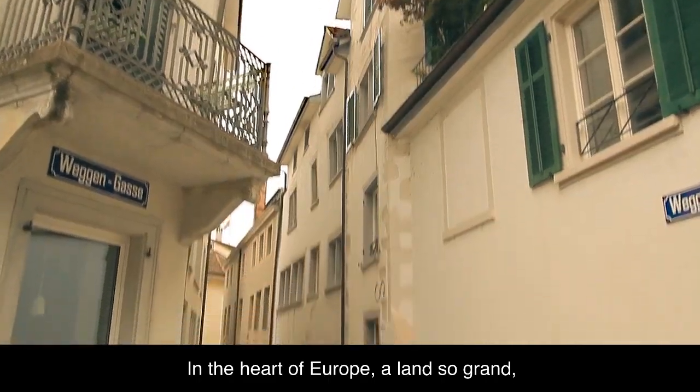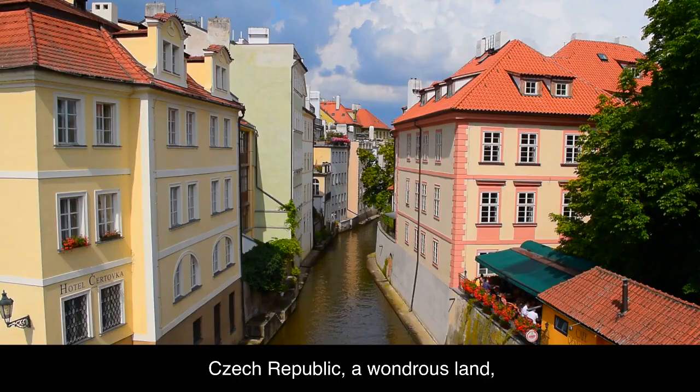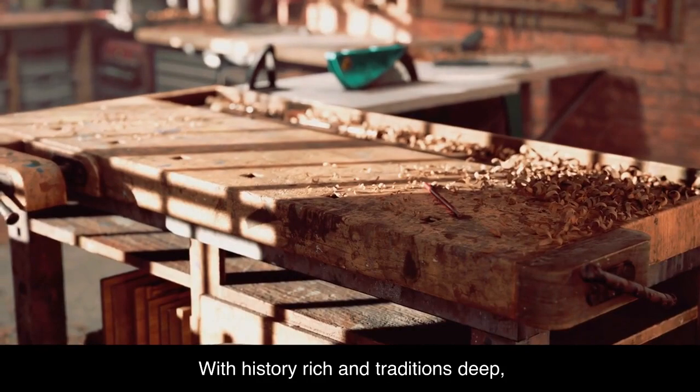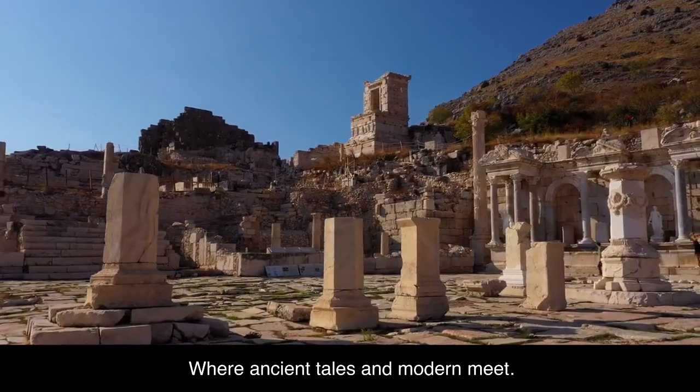In the heart of Europe, a land so grand — Czech Republic, a wondrous land. With history rich and traditions deep, where ancient tales and modern meet.